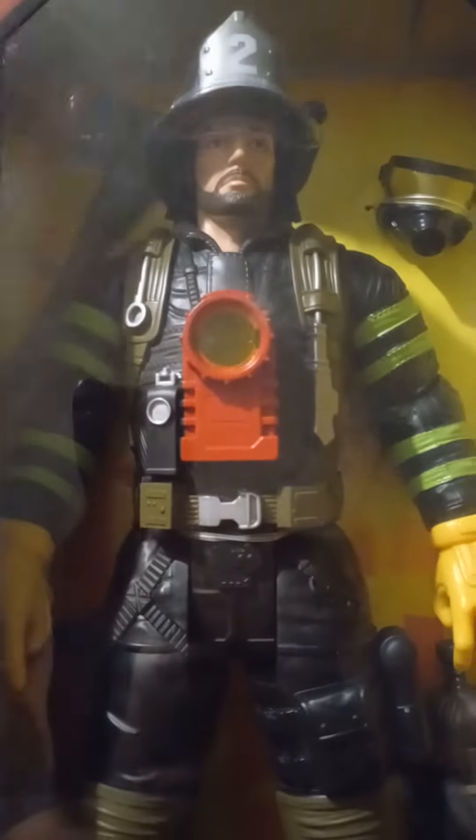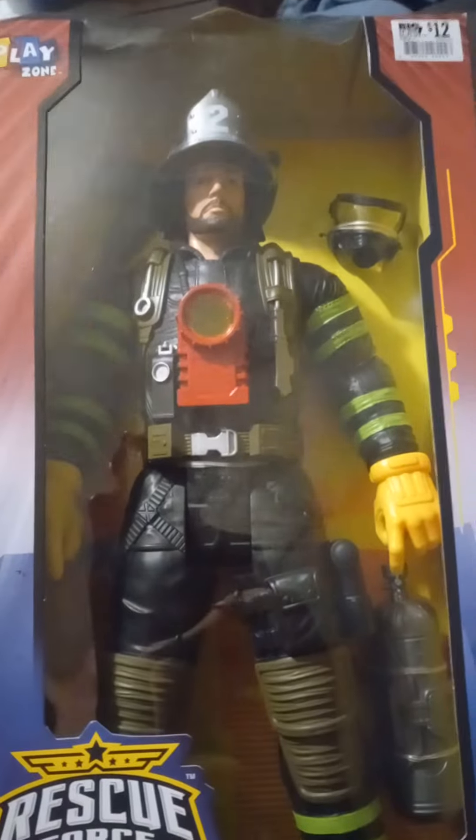It's a very cool figure, it's GI Joe size. There's a video of that on my channel somewhere, but that's the figure. Only at Big Lots.